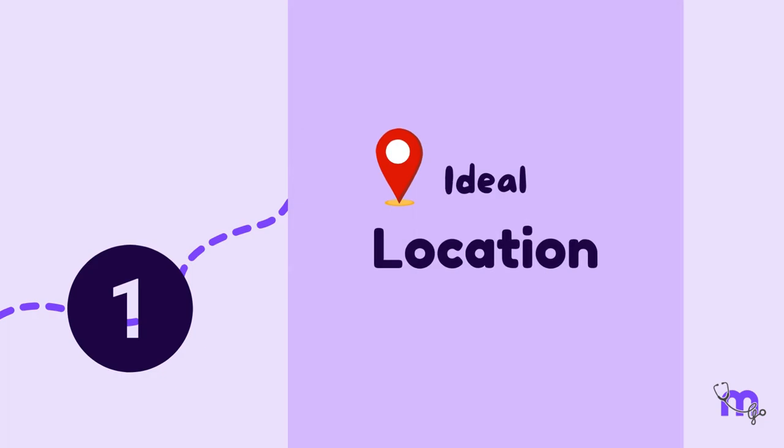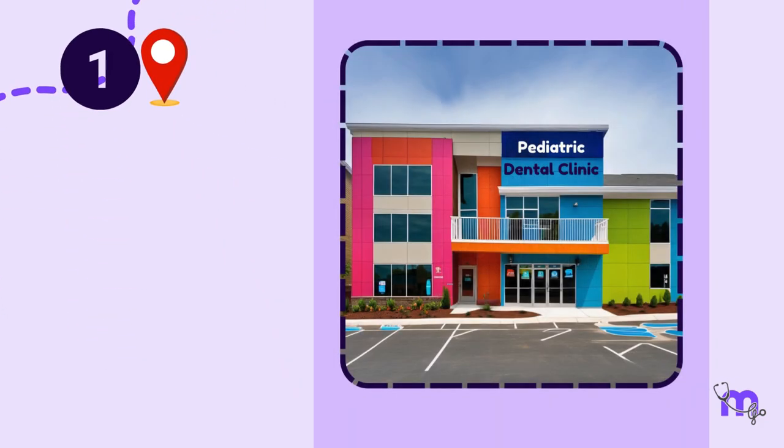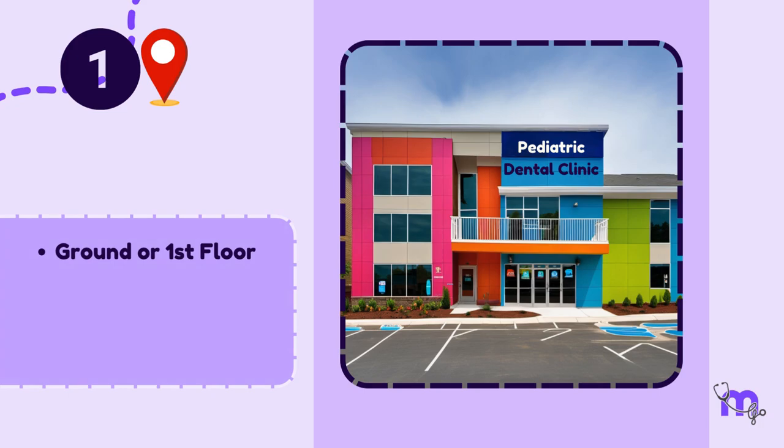My first step was to find the ideal location. The prerequisites of the preferred location would be a ground or first floor, clearly visible and accessible to families, with sufficient parking space.